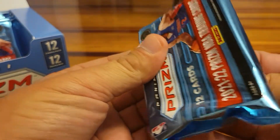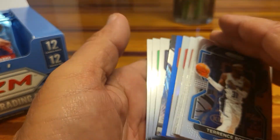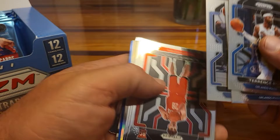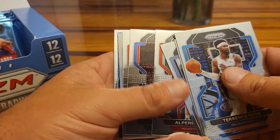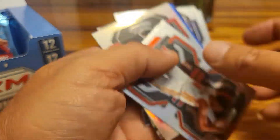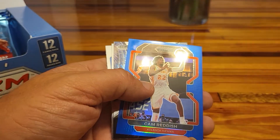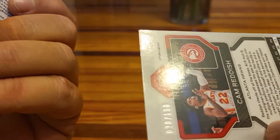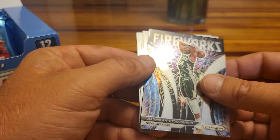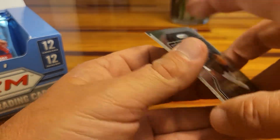We still got five packs left — come on, let us get another low-numbered parallel. I didn't know that gold was numbered to 10, that was a surprise. Let me see — here come some rookies. Ben Wallace, Jalen Johnson for the Hawks — cool. Silver behind him: Patrick Williams. LeBron blue — yes! Cam Reddish, numbered 28 out of 199. Giannis Fireworks — cool. Jaylen Brown. All right, four packs to go.